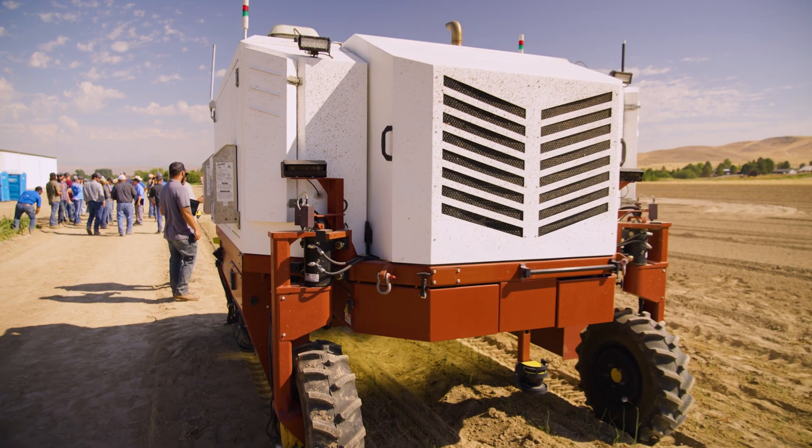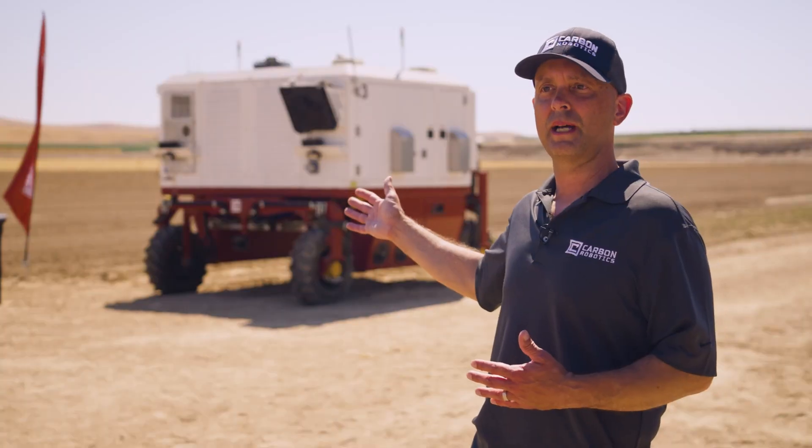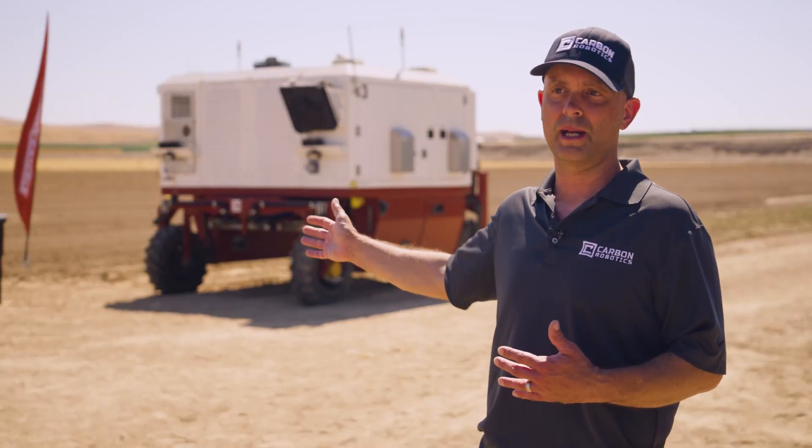Hi, I'm Paul Mikesell, CEO and founder of Carbon Robotics. We build the laser weeder. We kill weeds with very high-powered lasers and AI and cameras.